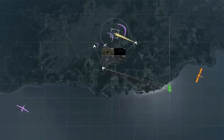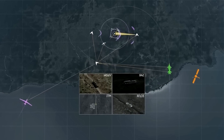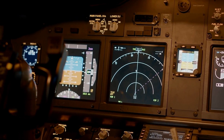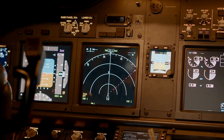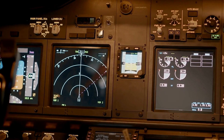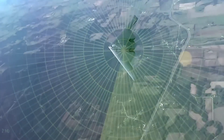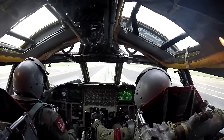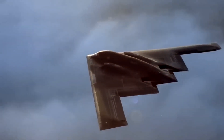Survivability is paramount in the world of combat aircraft, and the B-21 Raider is designed with robust defensive systems to protect itself and its crew. We'll delve into the advanced electronic warfare capabilities, countermeasures, and defensive technologies that the B-21 Raider incorporates. From radar warning receivers to infrared countermeasures, witness how the aircraft's defensive systems thwart enemy threats, ensuring its safe passage through hostile skies.